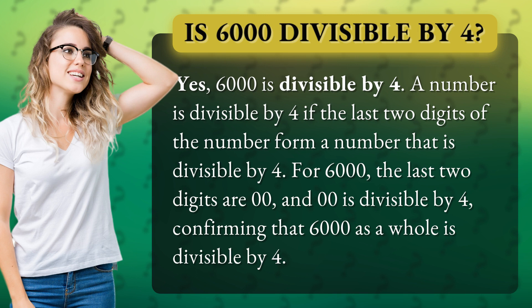For 6,000, the last two digits are 00, and 00 is divisible by 4, confirming that 6,000 as a whole is divisible by 4.